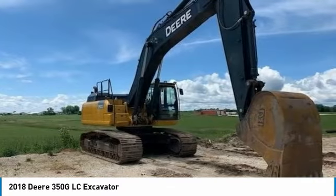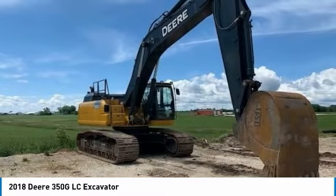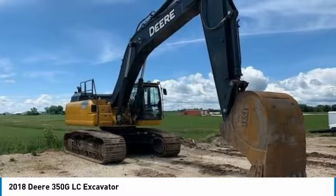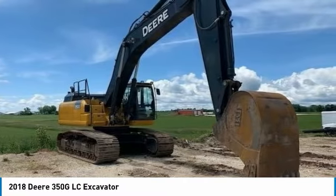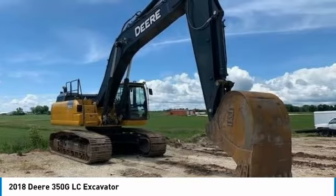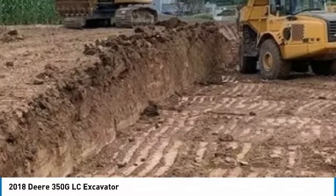It comes fully loaded with options and features that are perfect for any hard-working individual. It comes equipped with a 60-inch 3-yard bucket and only 1,500 hours of use — daily use and subject to change — so you can rest assured that this 350 GLC will be hard at work for many years to come.